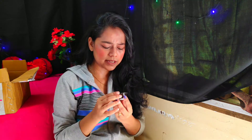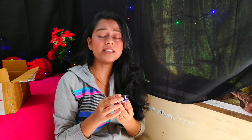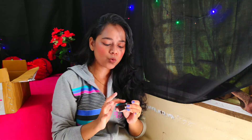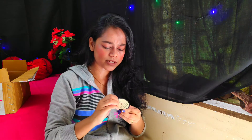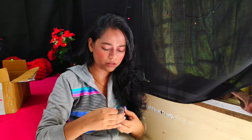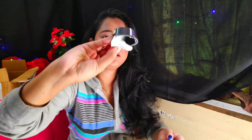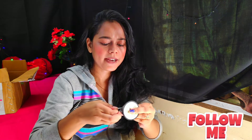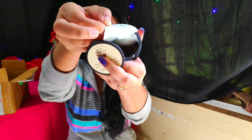Next, as an experiment, I have the Innisfree Capsule Recipe Pack — it is actually a sleeping pack. It has a gel-like consistency. It is white in color and slightly liquid, and you can see the consistency here.